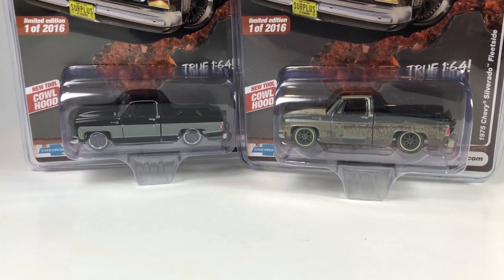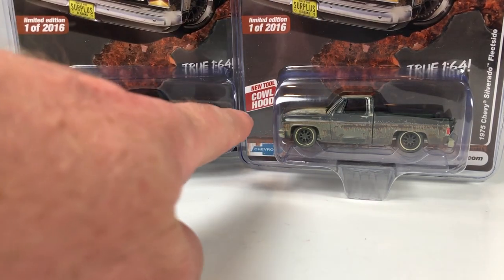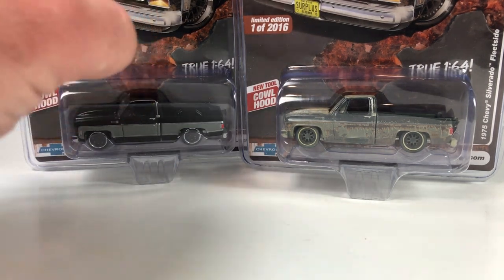Let's start this second half by taking a look at these Surplus Goodies exclusives - AutoWorld diecast square body pickups. And as you can see here, that's probably going to be the coolest thing about this new tool cowl hood, so we're going to check that out.